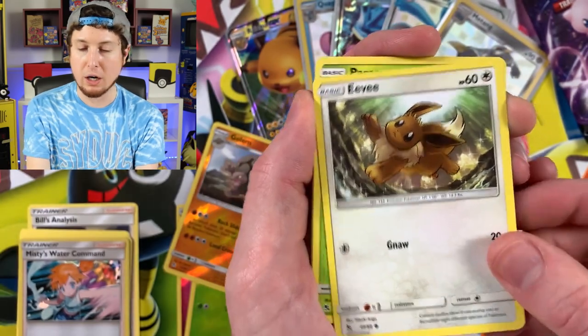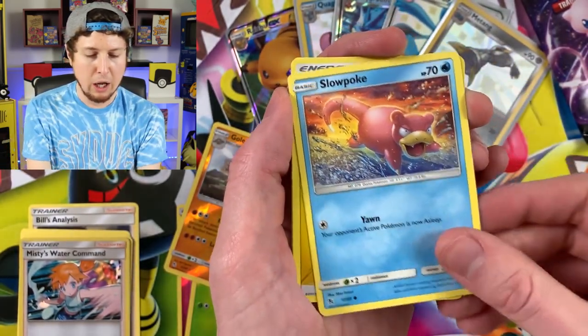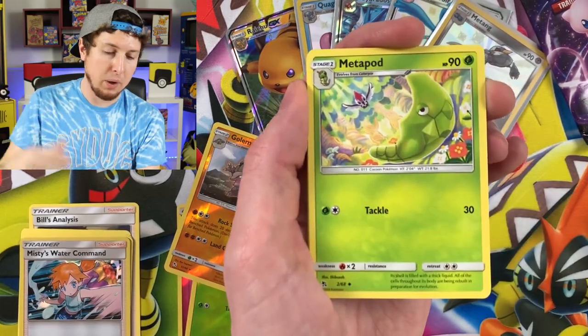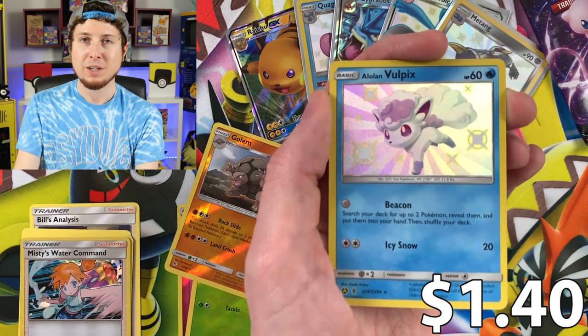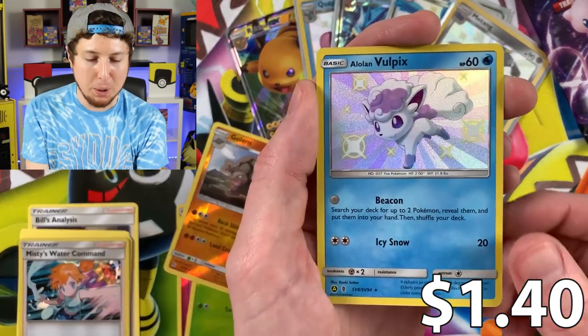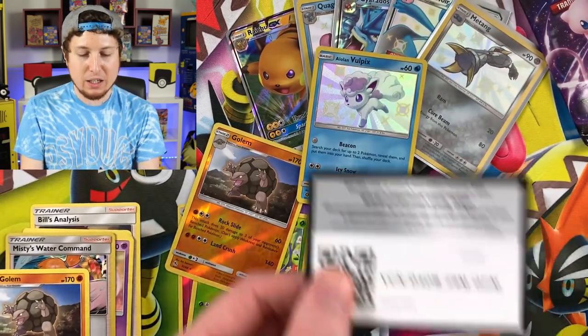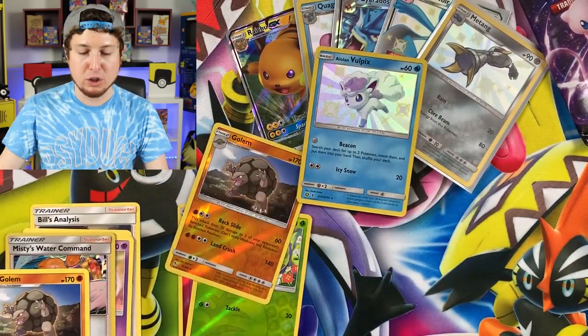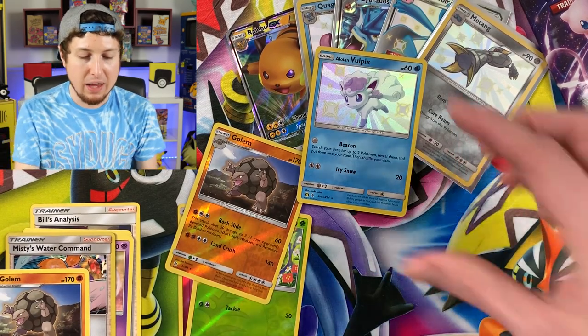Jigglypuff — I won't sing the song, I don't want your ears to hurt. Slowpoke, Energy, Metapod, Jinx, Magmar — Shiny Alolan Vulpix! Nice. And a Golbat for the Rare. I think we have all of these Shiny Pokemon so far except for the Matang — I think we actually needed that Matang.